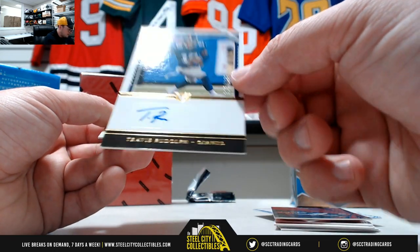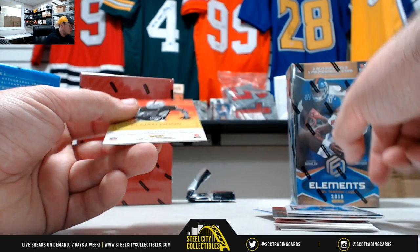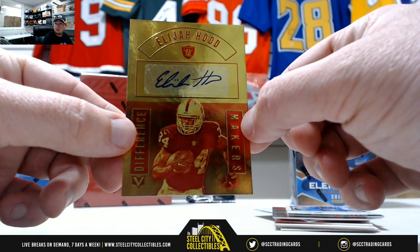Autograph here, Travis Rudolph for the Giants, 113 of 189. And number 22 of 199, Difference Maker Elijah Hood autograph for the Raiders.